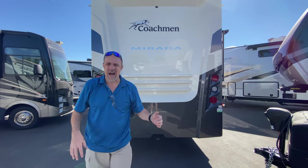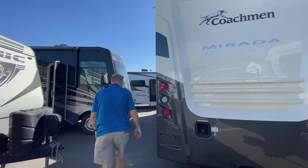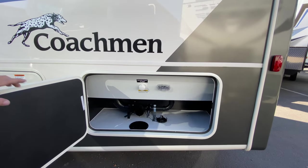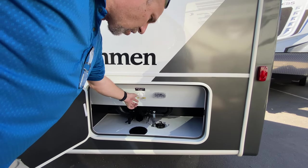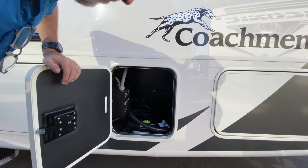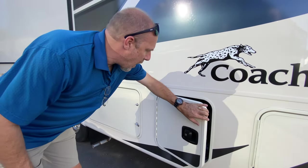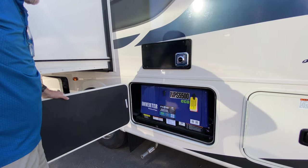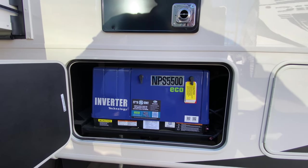I'll put some notes in the video description about how much you can tow. Moving to the utility area: this is where you connect your sewer hose. There's a nice sewer flush connection so you can hook up water and flush out your black tank — that's cool. Here is your electrical panel and cable connection, and also a fuse box. And wow — an onboard generator, the NPS 5500 ECO inverter. That means you're never without power. I absolutely love it.